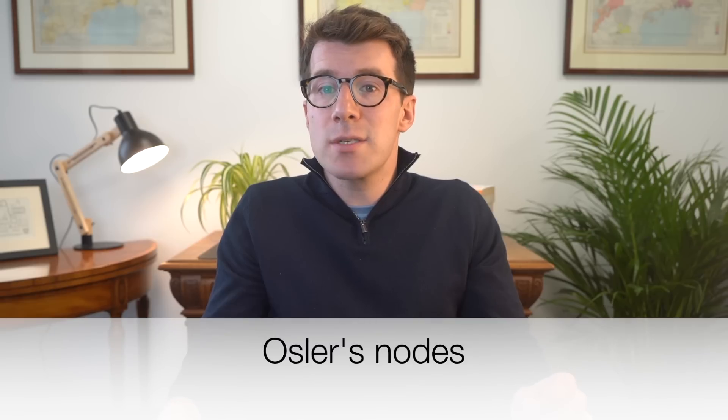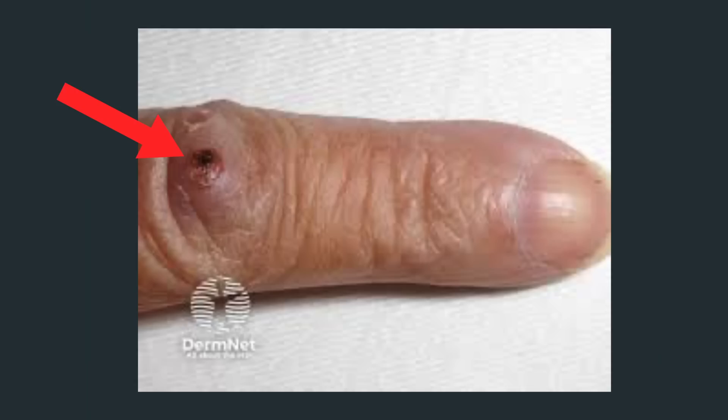Number nine are painful lumps in your fingers and toes, known as Osler nodes. These are small painful lumps that can develop in the fingers or toes. On white skin they can appear as red or purple bumps, whilst on black skin they may show up as dark purple or reddish-brown lumps. They're usually linked to a heart infection known as infective endocarditis, which requires treatment with antibiotics, so if you notice these it's important to get checked out.